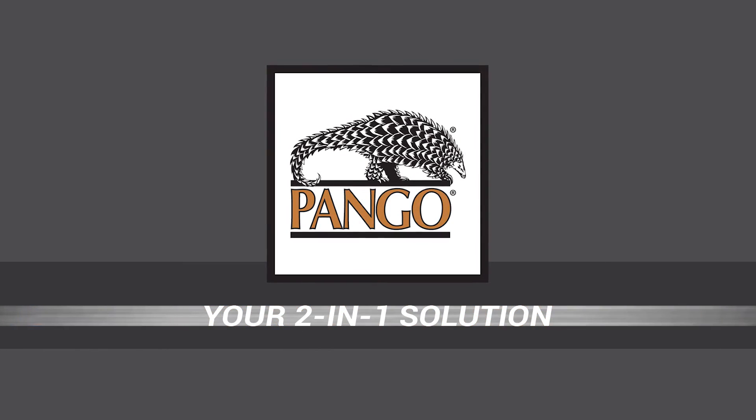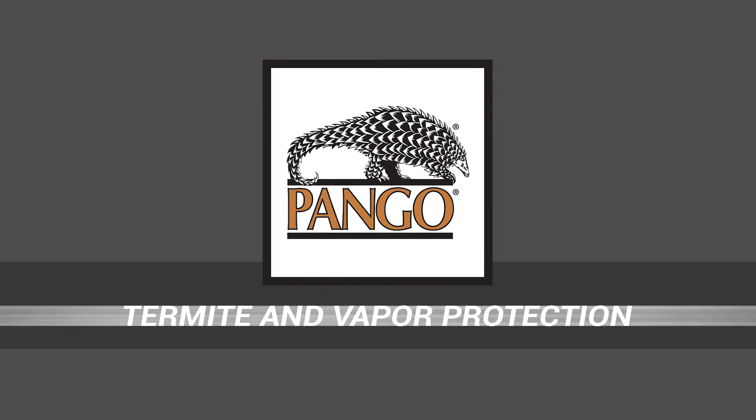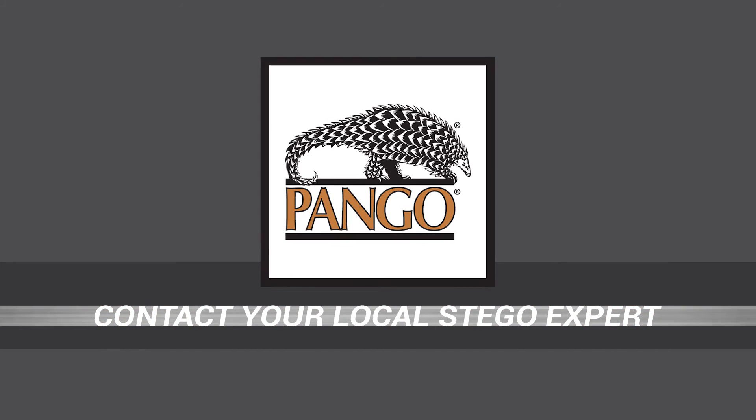Pangorap Termite Vapor Barrier: your two-in-one solution for below slab termite and vapor protection. To learn more, contact your local Stego expert.